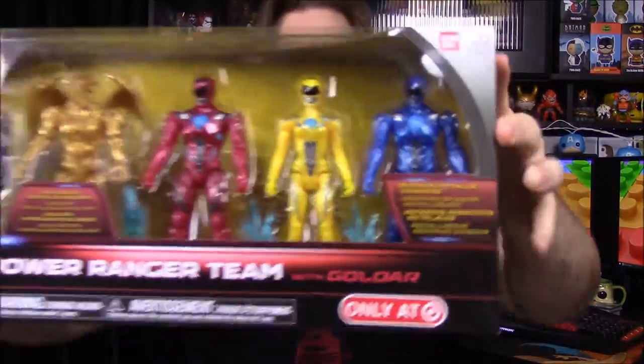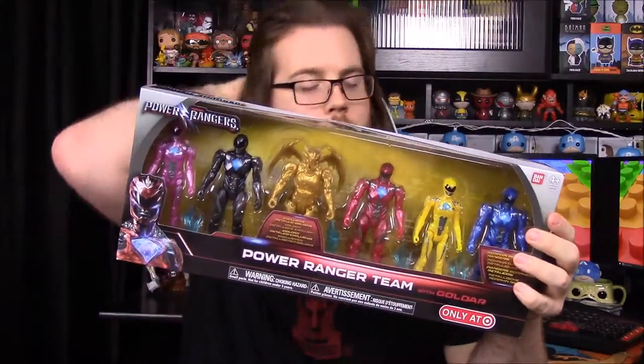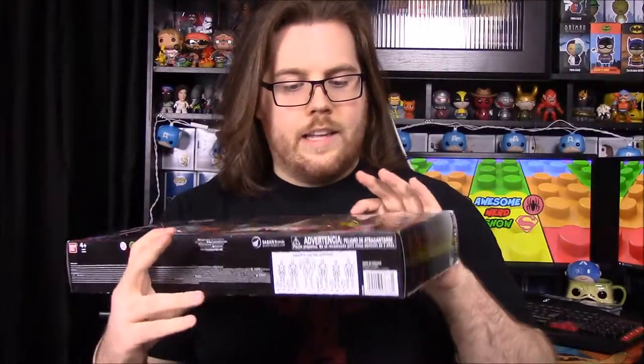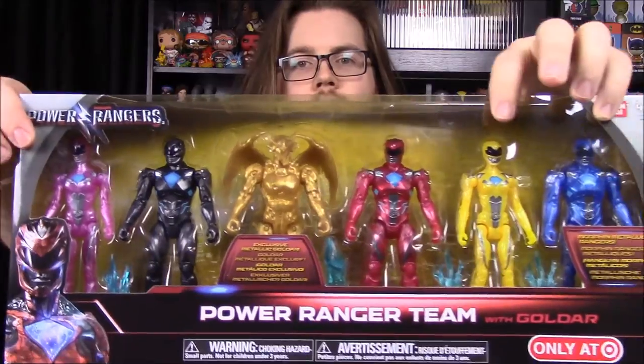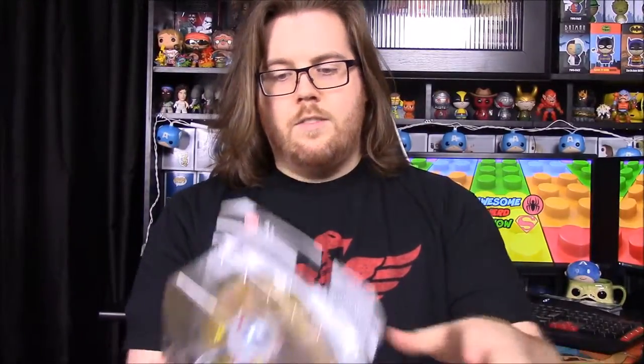You can see the Target exclusive logo there. What makes these different is their body has more of a metallic tint to it, kind of like they did with the old Power Ranger movie characters. With the yellow and pink ranger especially, you can really see it — their outfits are a little opaque, almost see-through, whereas the regular action figures are just solid in whatever color they are.